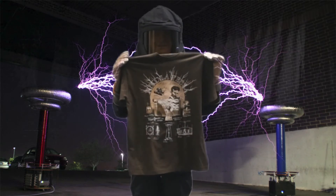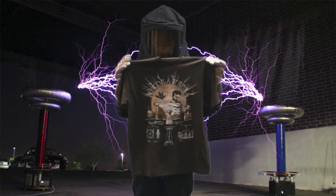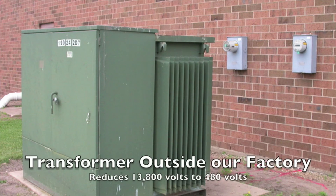The voltage can easily be made much higher with a transformer, and that allows the power to travel great distances with very little loss of energy, and then step down as needed.